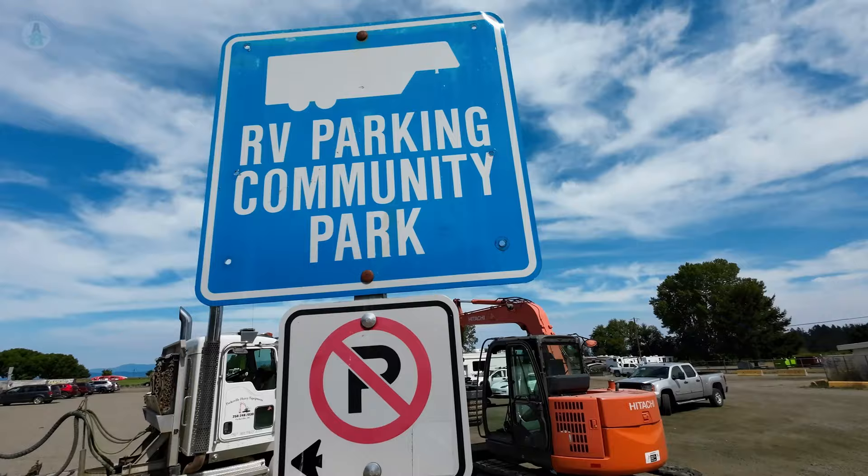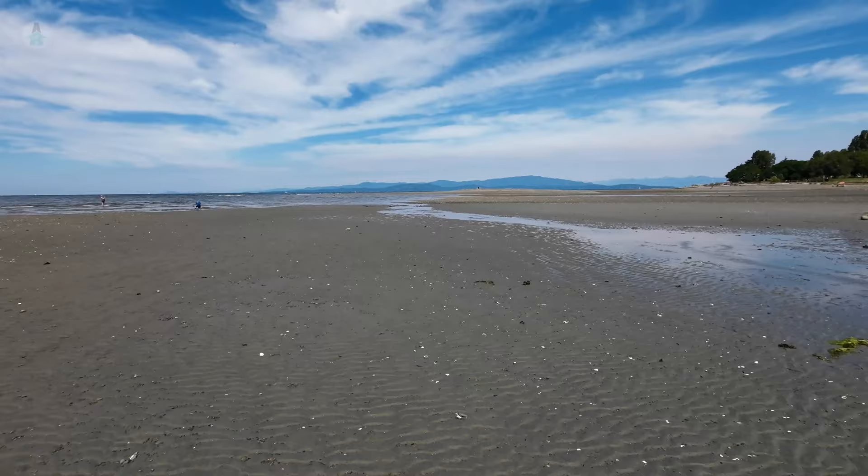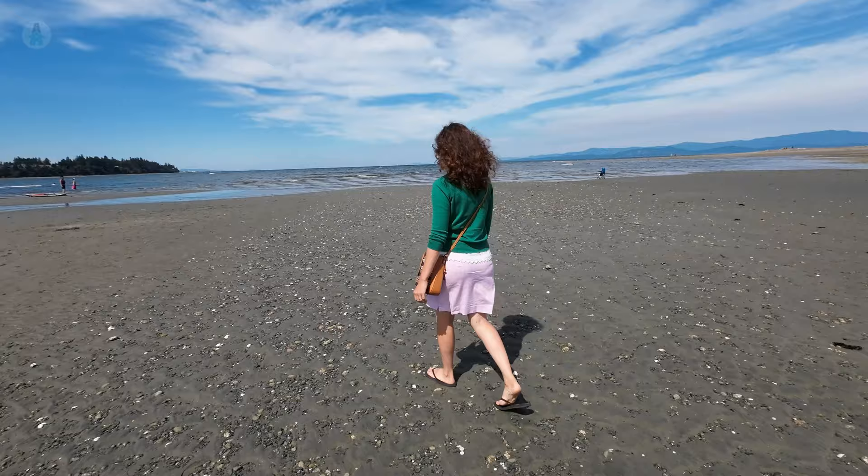We're at Parksville Community Park and they have just an amazing beach. At low tide this stretches out super far with warm sand, and when the tide comes back in it's actually one of Canada's warmest swimming beaches because the hot sand warms up the water. At high tide you lose quite a bit of the beach, so if you're planning a trip here you've really got to watch the tide tables and make sure you're here during low tide or mid tide for the most sandy beach access.